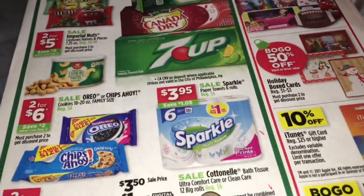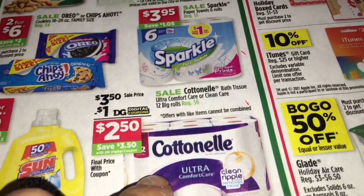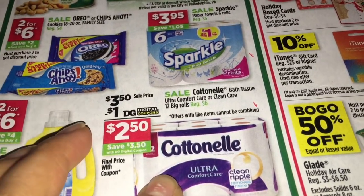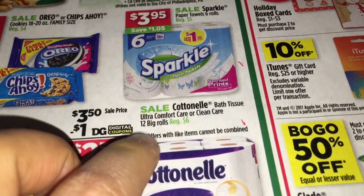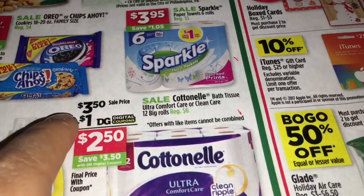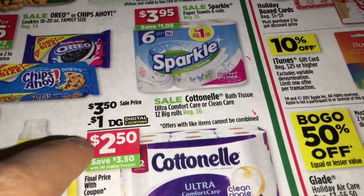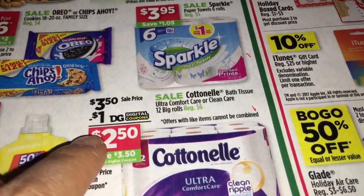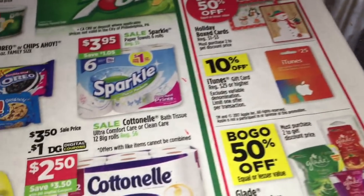First, you're going to be getting three of the Cotton Nail tissue - 12 big rolls. This week they are on sale for $3.50. We have a digital coupon for $1 off one, but for this you do need another two paper coupons as well.